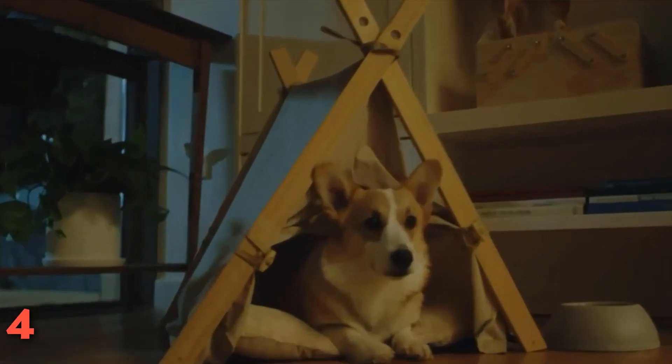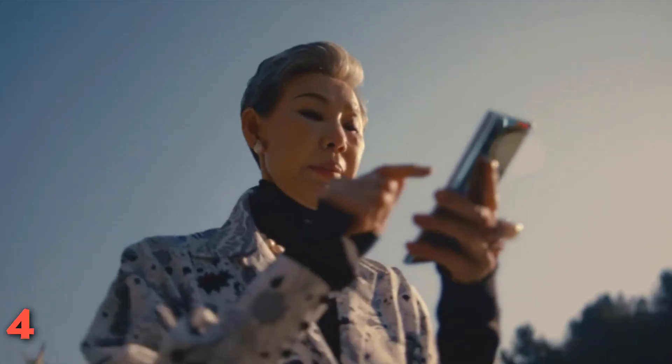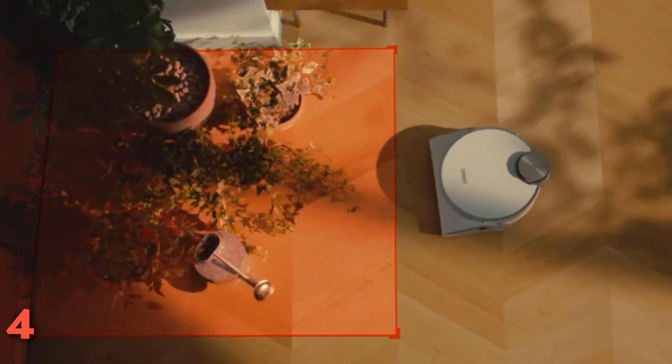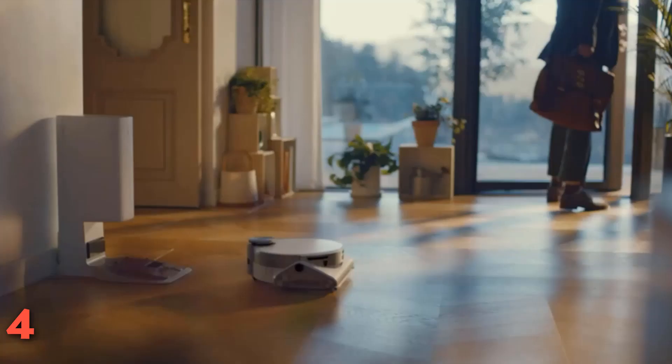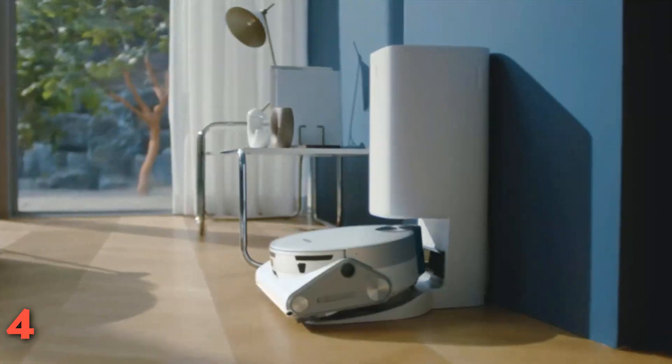Voice controls, a 90-minute runtime, and automatic dirt disposal are all sweet additions to this Samsung package. While the price is a bit on the high side, the Samsung JetBot AI Plus is a phenomenal patrol vac and a solid cleaner too. Read our full review of the Samsung JetBot AI Plus and learn about how the vacuum uses AI.